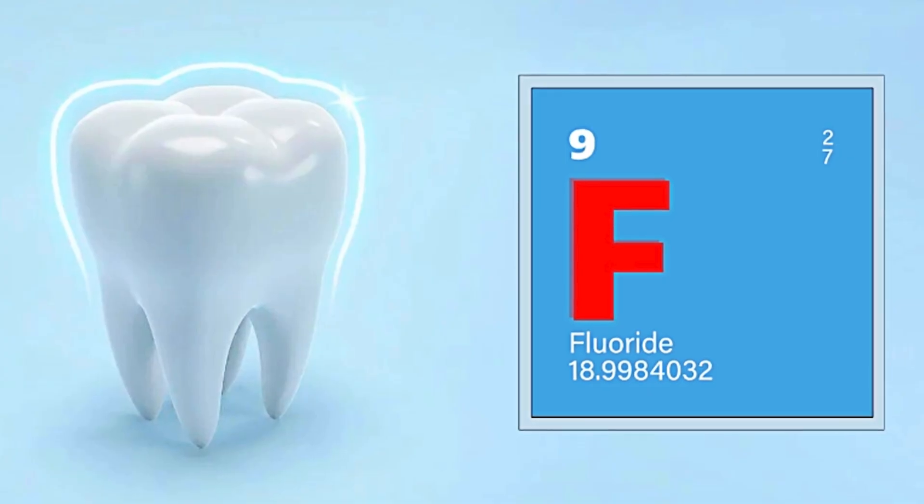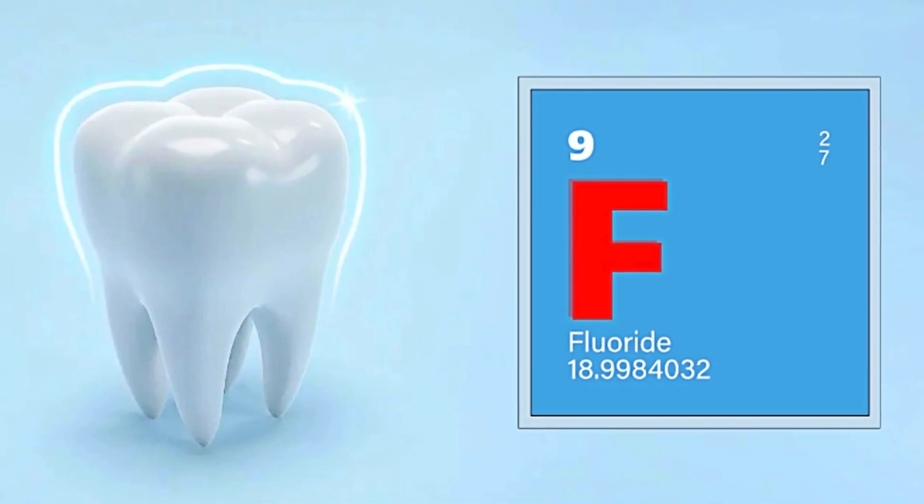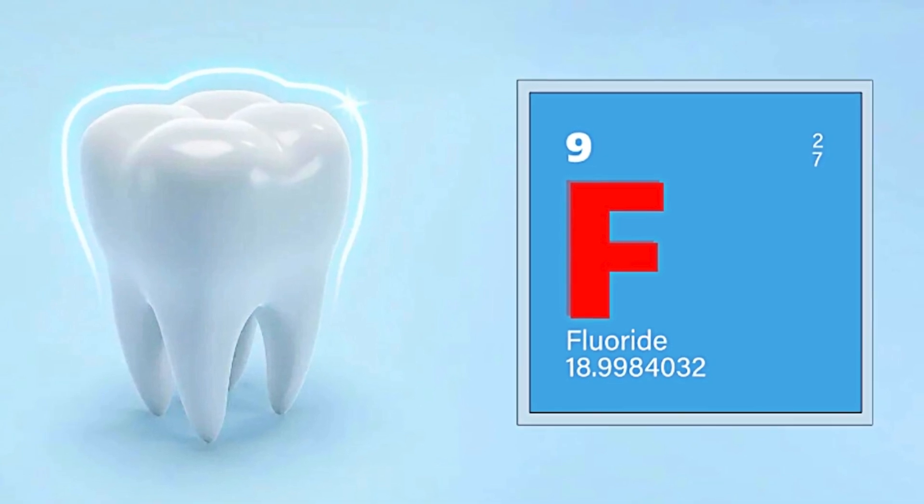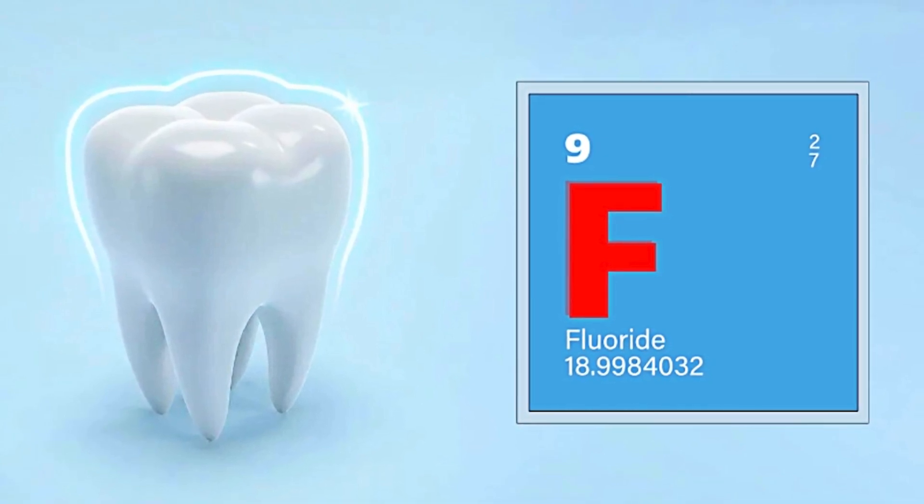Both fluoride and hydroxyapatite are things that are found naturally in our environment. Fluoride is found in a lot of different places, including water, soil, and some of our foods. It can also be found in trace amounts in the human body, like our teeth and bones.